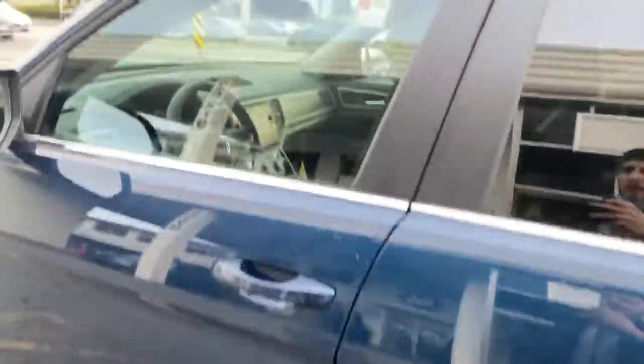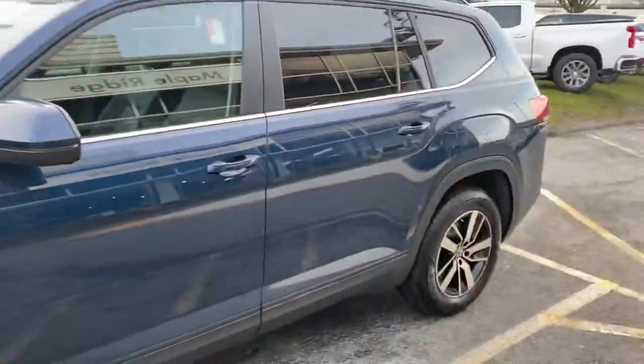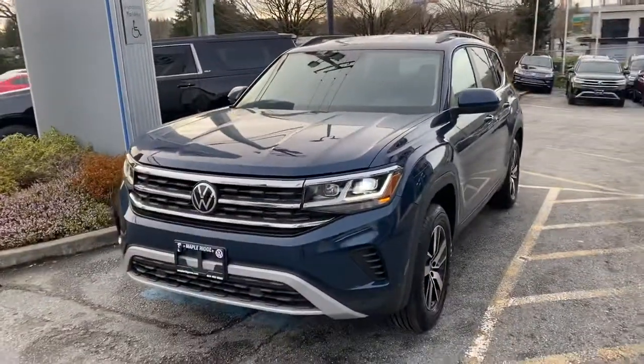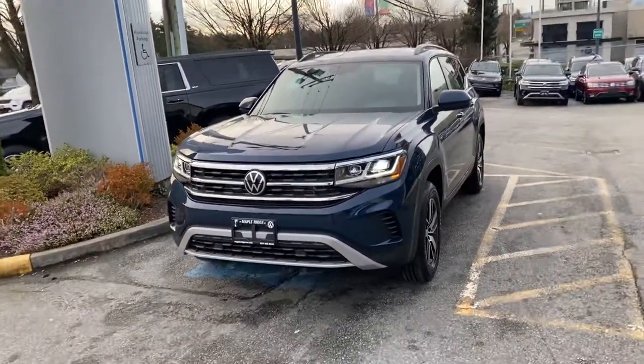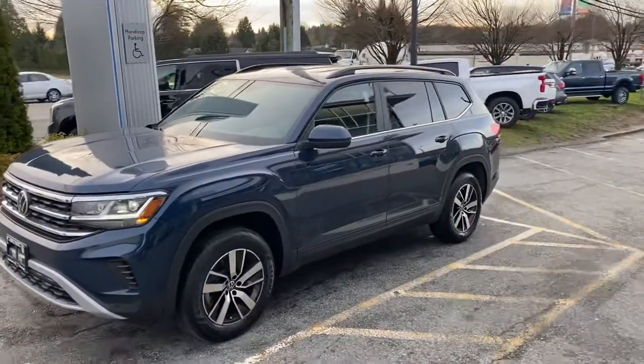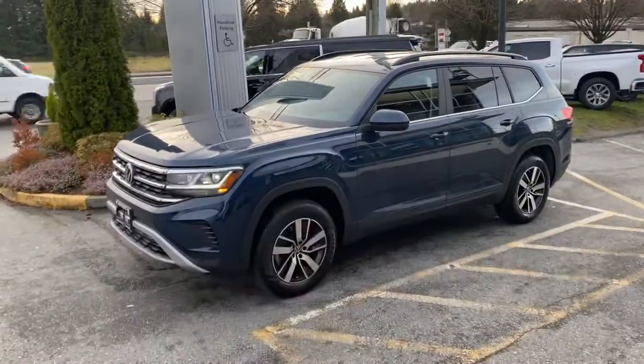That's pretty much the gist of it — a very quick video walk-around giving you a look at the outside and some of the interior, showing you what the Comfortline is about. But ultimately, it's all about how it feels when you drive it. Please come into Maple Bridge Volkswagen, take one for a drive, take a look, and we'll see what we can do for you. Thanks everybody — take care, bye!